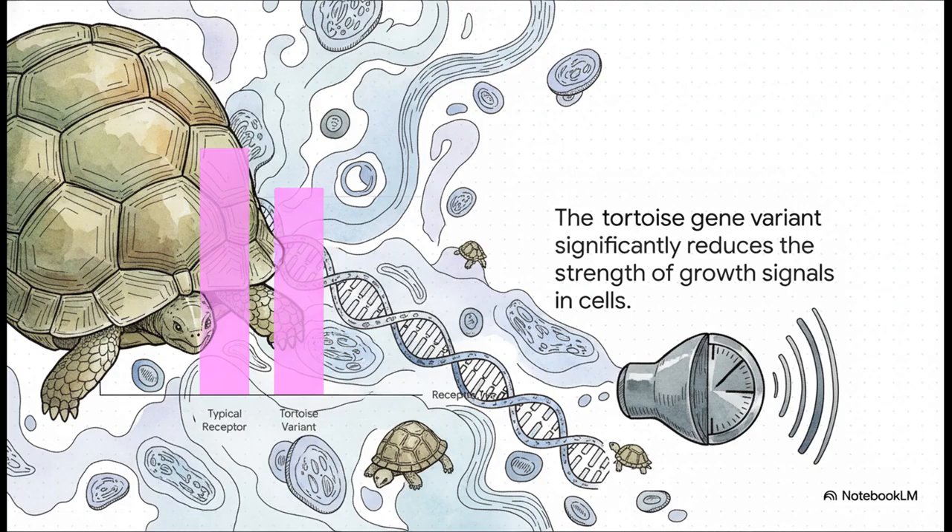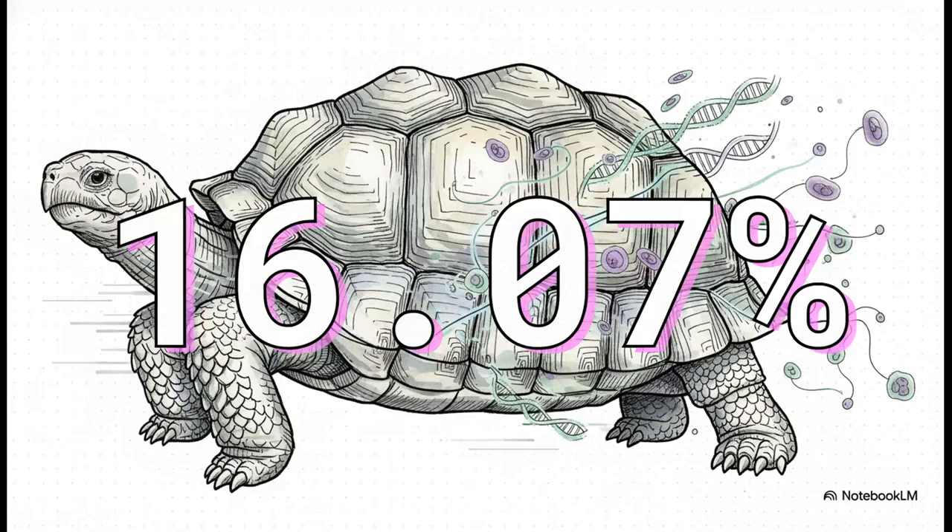This chart from the lab shows the results perfectly. On the left, you've got that strong signal from a typical receptor. But on the right, with the tortoise's version, that growth signal is way weaker. They've literally figured out how to turn down the biological volume knob. And this is not some tiny effect — we're talking about a single genetic tweak in the tortoise that accounts for over a 16% reduction in this growth signal. This isn't a blunt instrument; it's a super precise, surgical adaptation to slow down the clock of aging right at the molecular level.